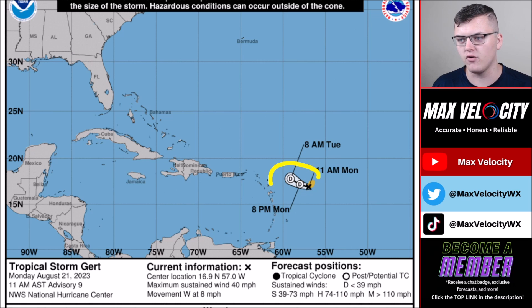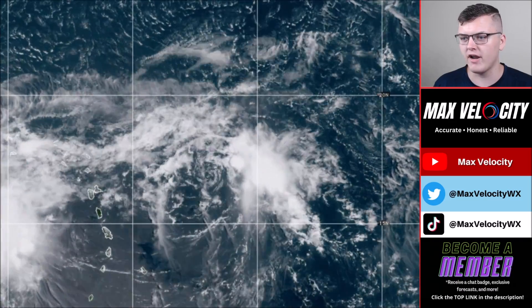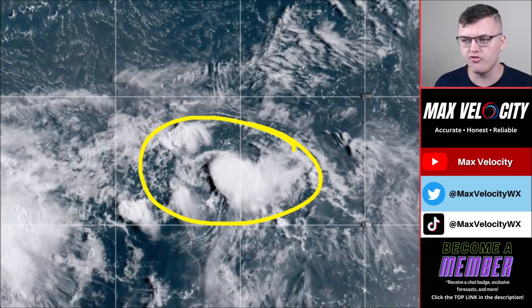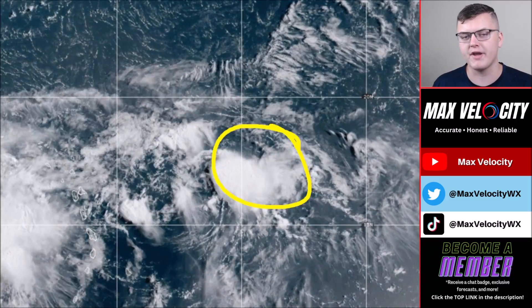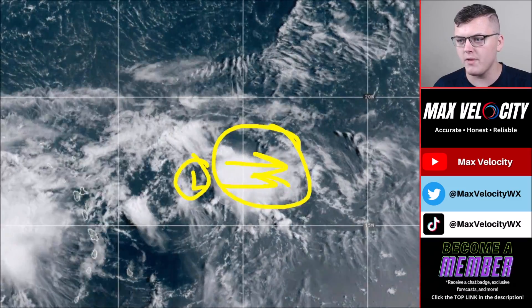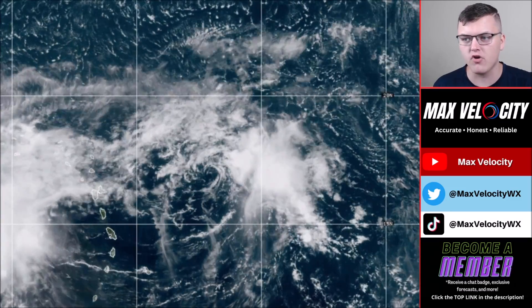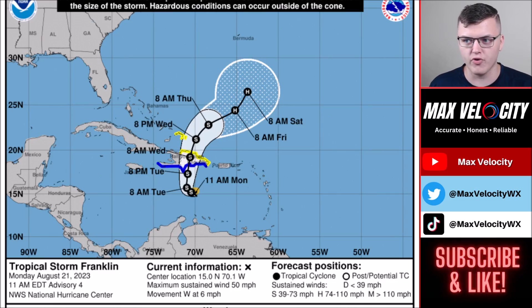The same thing goes for tropical storm Gert, which is currently expected to weaken down to a tropical depression over the next few hours as it moves toward the Lesser Antilles. There's no expectation of intensifying or bringing major impacts to any land. On infrared imagery you can see the wind shear knocking off all the convection — the low pressure system's convection on the eastern side is being knocked off by wind shear, which is quite incredible. This is why during El Niño, wind shear can be a real kicker, weakening tropical cyclones very quickly.